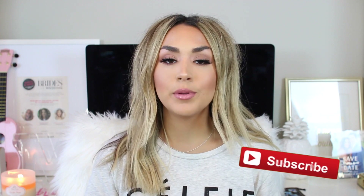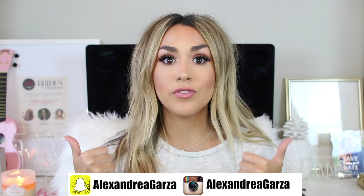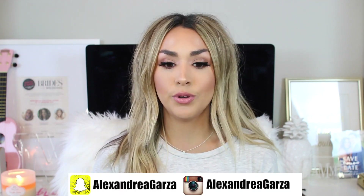As you guys probably know if you watch my vlog channel, I get a lot of new products sent to my house every day to try out. So I thought, why not do a video where I try out all of the new products coming out right now in one video — you can see a first impression, a tutorial, and my review all in the same video. Give this video a thumbs up if you liked it so I know to keep doing them.